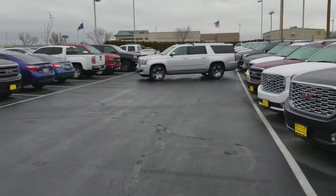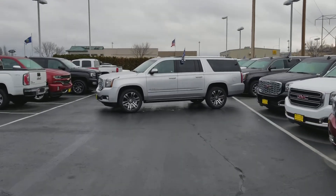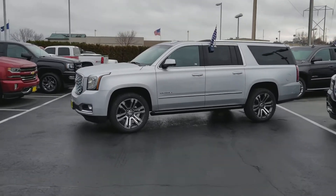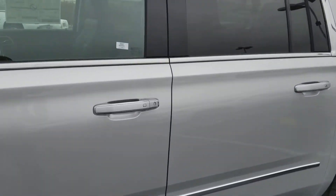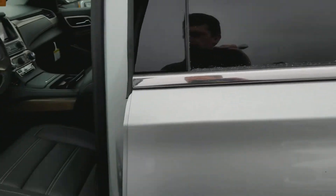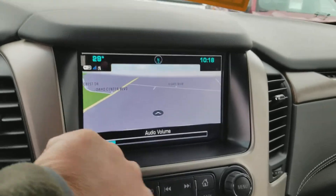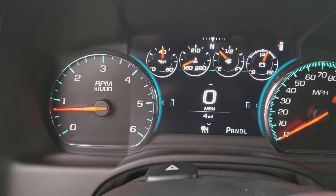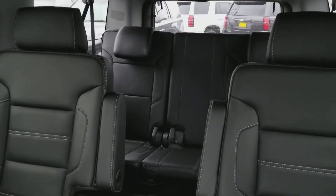Down here is the Quicksilver one with the Jet Black interior. Same rig — Ultimate package, 22-inch wheels, power boards, adaptive cruise control. If you've ever driven one with adaptive cruise control, that's a pretty cool feature. There's your Jet Black interior. Heads-up display, navigation of course. Four miles on this one. $65,726. Sunroof, dual DVDs, captain's chairs — got all the goodies on it.